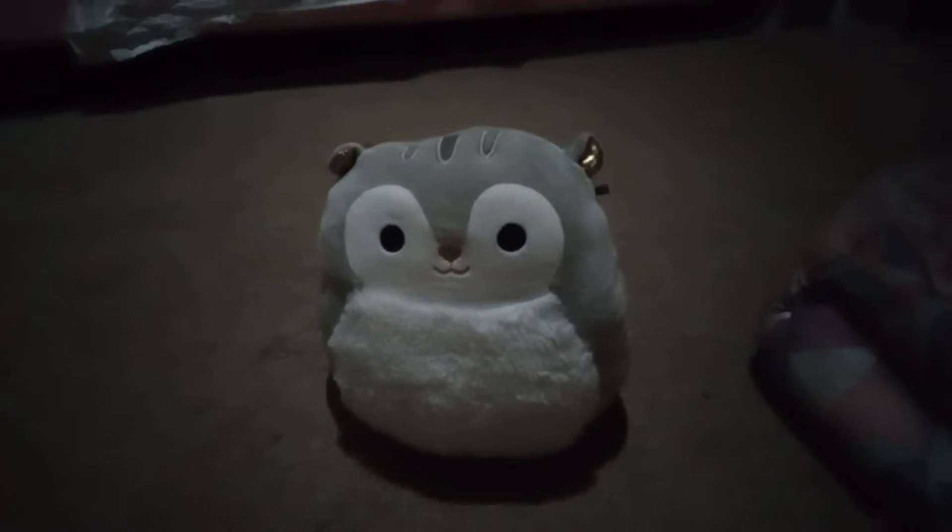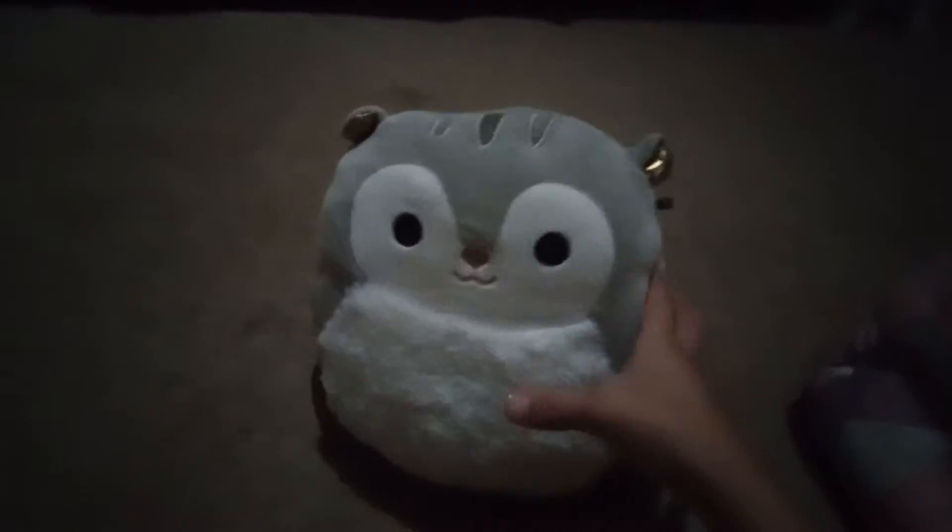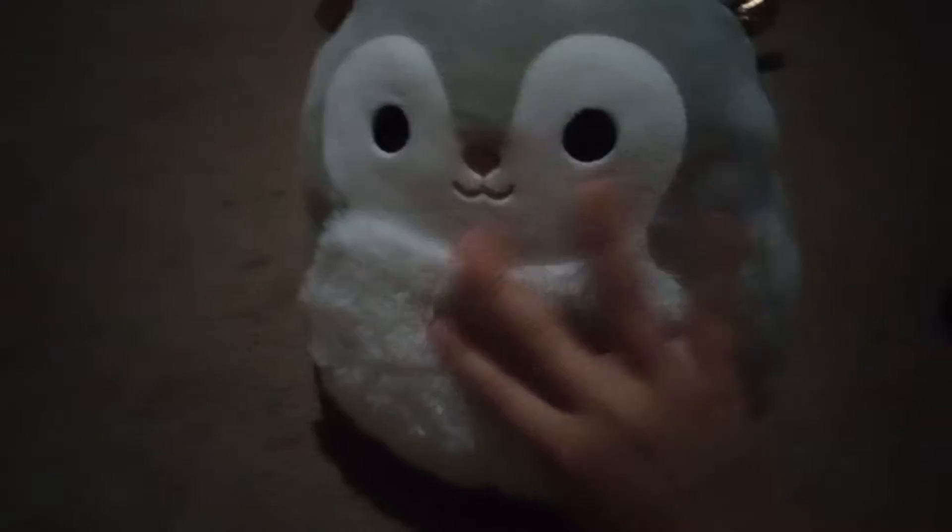So first off, we got this cute stuffy. His name is Storm, and he's a squirrel. He is really cute, and he's a Squishmallow.